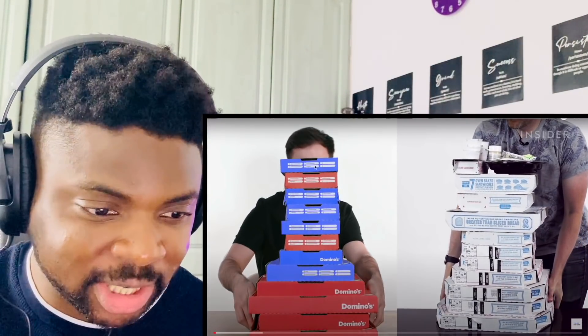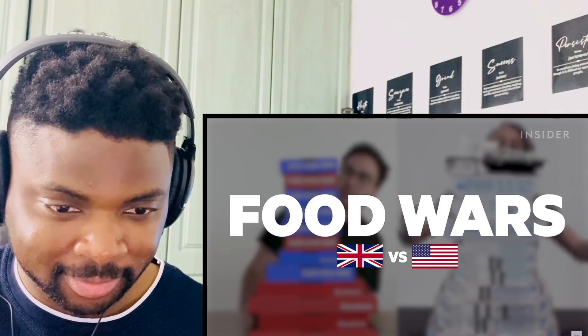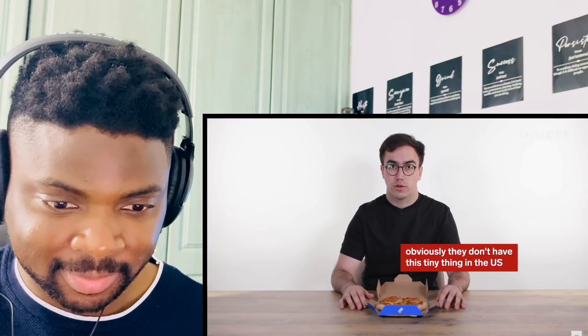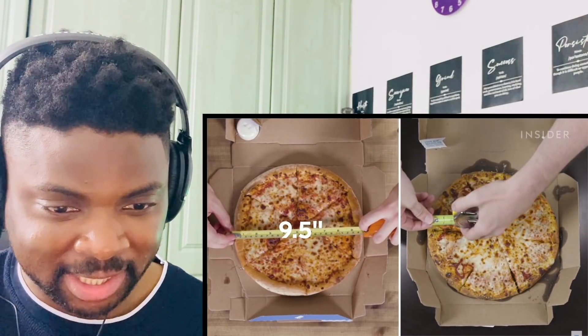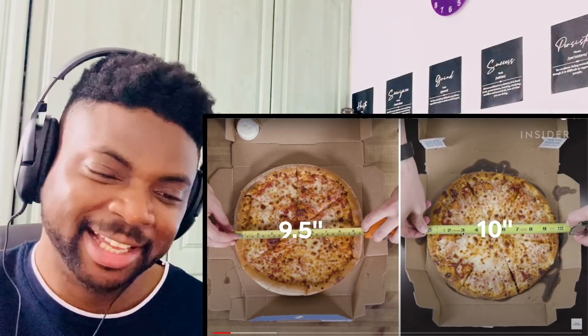From calorie count to portion sizes, they wanted to find out the differences between Domino's pizza in the UK and the US. The boxes are different too — I thought they had the same kind of boxes. The smallest pizza in the UK is called an 'individual' and measures seven inches across. The US small measures 10 inches in diameter. The UK's next size up is a small at 9.5 inches — so our next-up pizza is smaller than their smallest pizza.